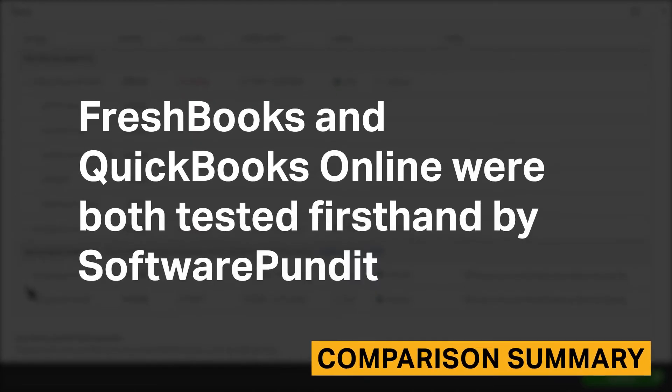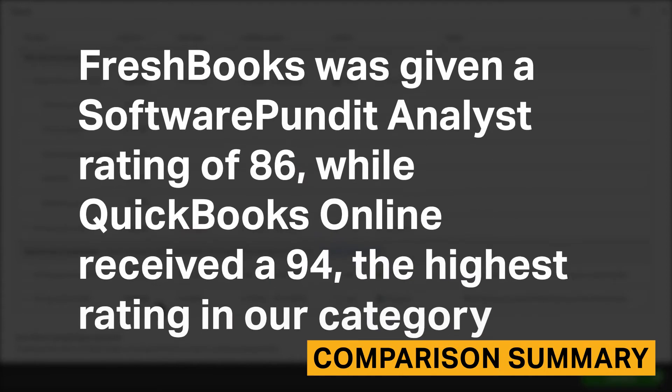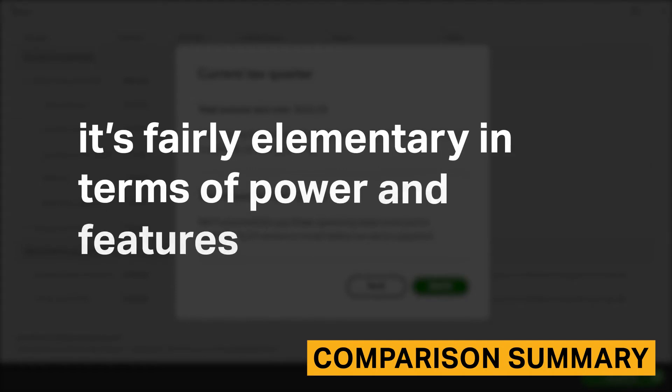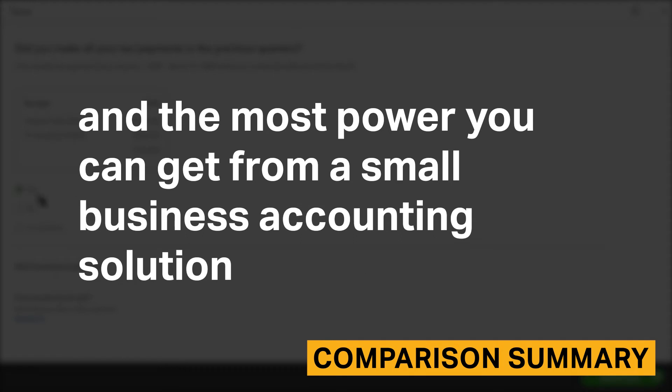FreshBooks and QuickBooks Online were both tested first-hand by Software Pundit. We spent weeks researching accounting software solutions, interviewed current customers, and hand-tested key user journeys in both tools. FreshBooks was given a Software Pundit Analyst Rating of 86, while QuickBooks Online received a 94, the highest rating in our category. FreshBooks scored lower because it's a fantastic tool for beginners and freelancers but fairly elementary in terms of power and features. QuickBooks Online earned the highest rating for its extensive features, more than 70 reports, and overall power.